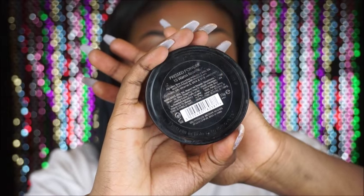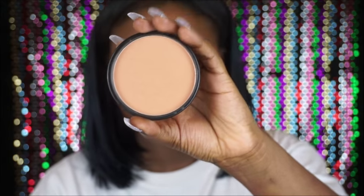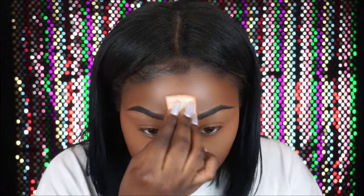Now to set that in place I'm going to go with my Collection pressed powder in Warm Bronze. I'm just going to press the powder into the areas I highlighted. I've had this powder for a while but never used it — it really does work and it smells great, like baby powder.